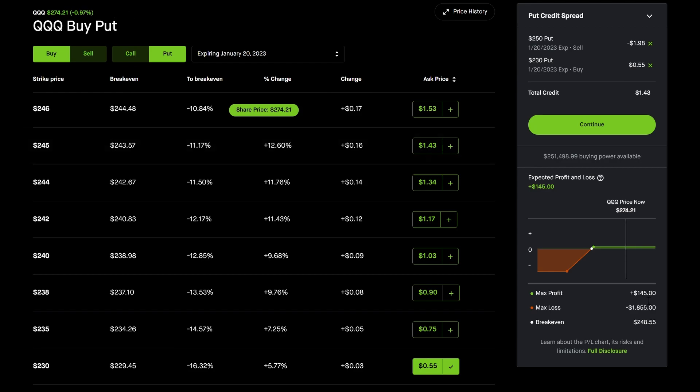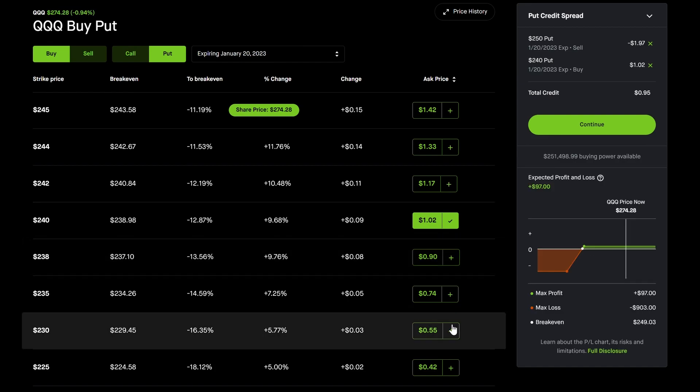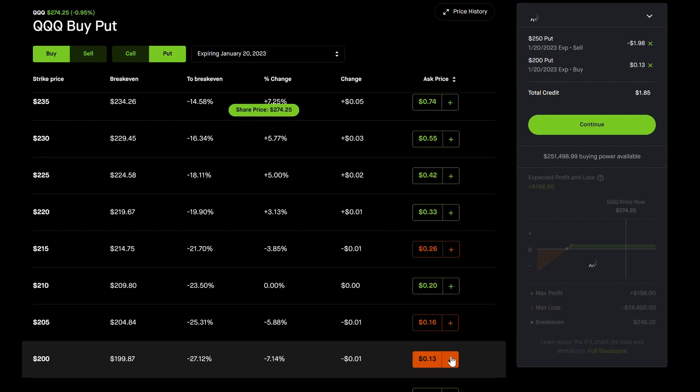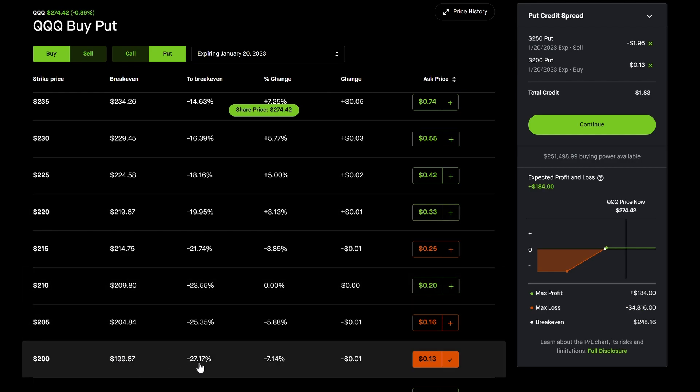With QQQ I have a put credit spread: $145 in max gains and $1,800 max loss — but that max loss is very unlikely. You can adjust: going to the 240 instead of the 230 decreases max loss and increases return percentage to over 10%. You can also go way lower, like 200, which gives a larger nominal profit but a max loss of $4,800 — though QQQ crashing from $274 to $200 would be a 27% crash.